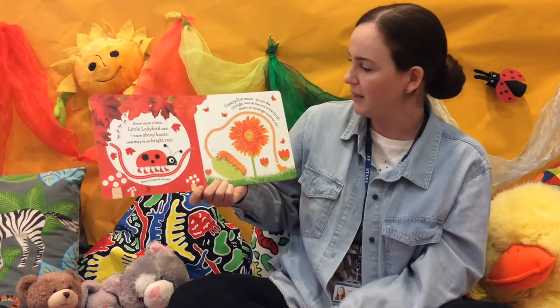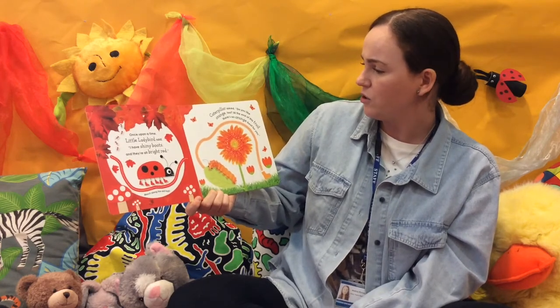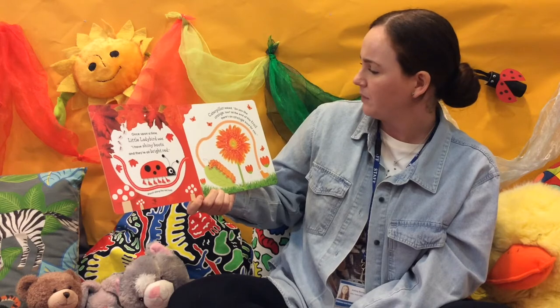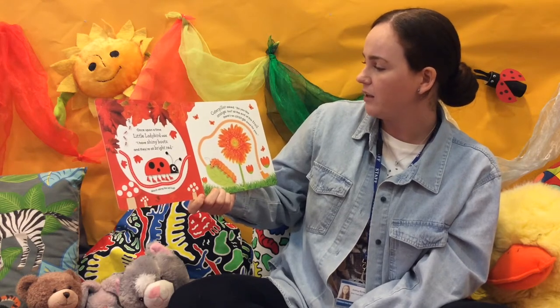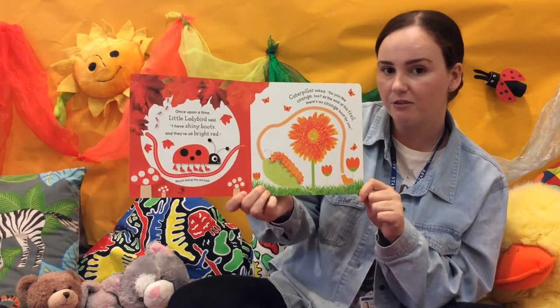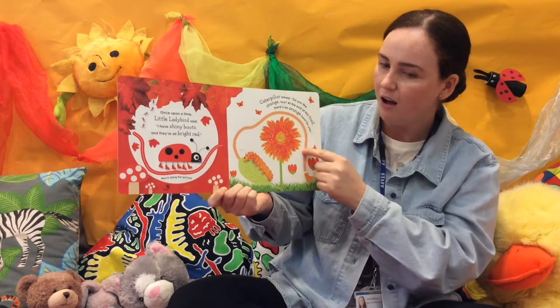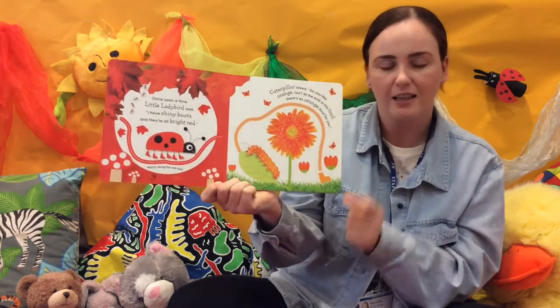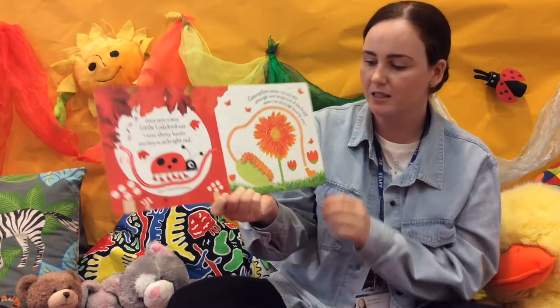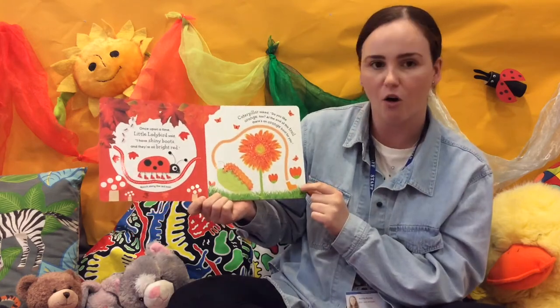Here to Caterpillar. Caterpillar asks, do you like orange too? At the end of the trail, there's an orange boot for you. Can you find the orange boot? Let's follow the trail all the way round. There it is — there's the orange boot. So now we've got red and orange.